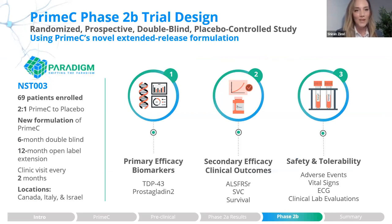These promising results led us to our current study, Paradigm — a Phase 2B randomized prospective double-blind study with ALS patients. We have 69 patients enrolled in a 2-to-1 ratio, using the new extended release formulation. It is a six-month double-blind period followed by a 12-month open-label extension. The study takes place in Canada, Israel, and Italy.